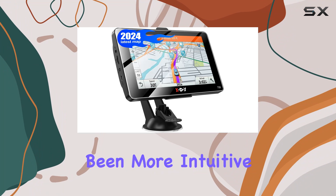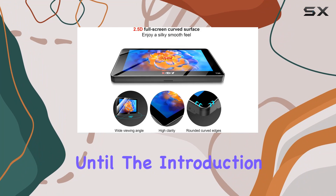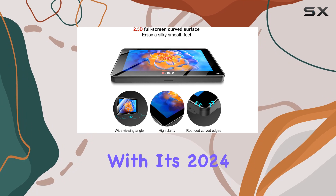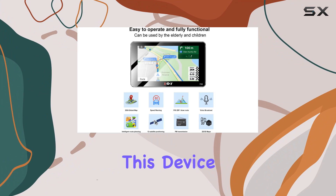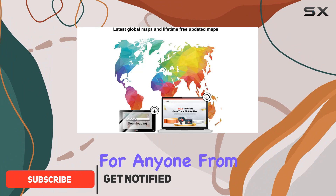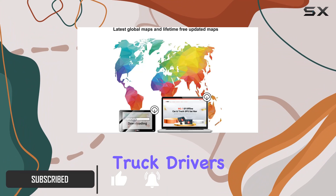Navigating the roads has never been more intuitive and user-friendly until the introduction of the Zgadi GPS Navigator, with its 2024 maps and a 7-inch 2.5D display. This device is a game changer for anyone from daily commuters to commercial truck drivers.